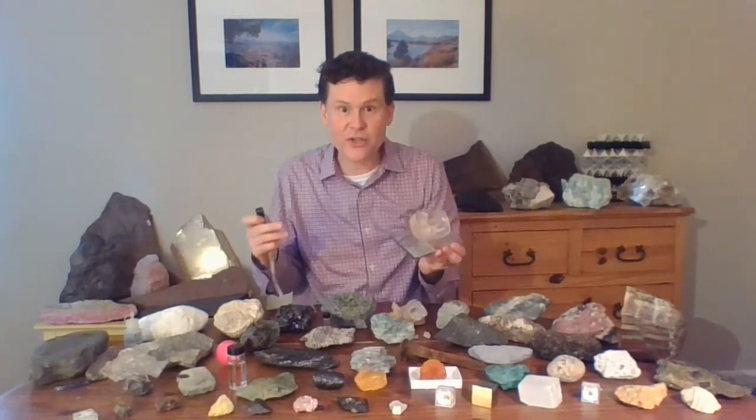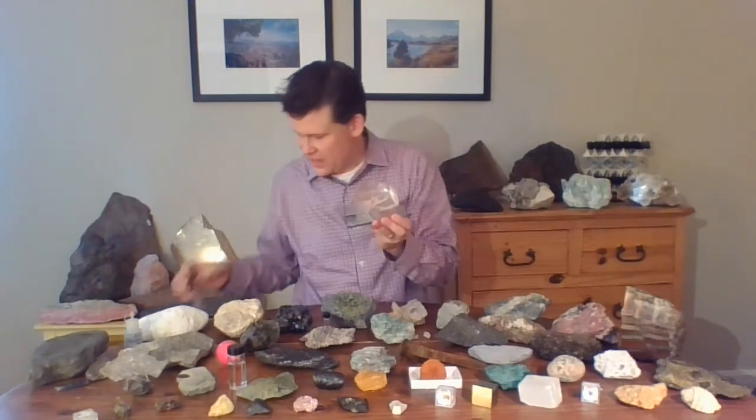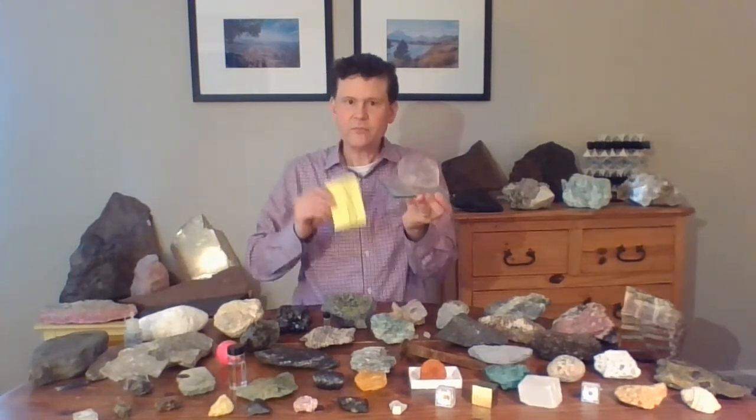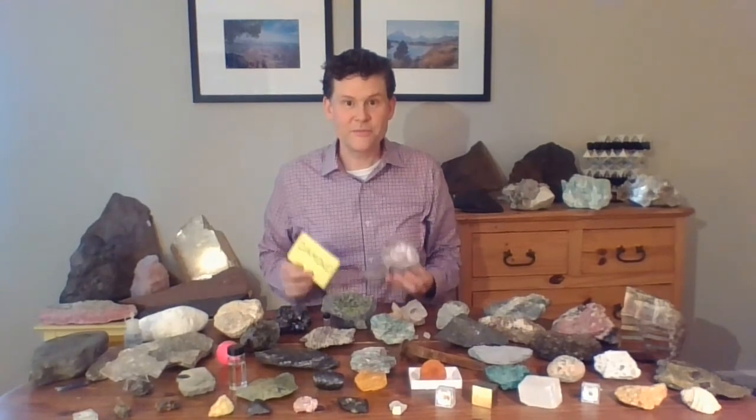We can use our tools — microscopes, lasers, and x-rays — to figure out what are the messages locked inside these messengers from the deep called diamonds. I hope you liked this story, and I hope I see you in my next Every Rock Has a Story video. Bye-bye.